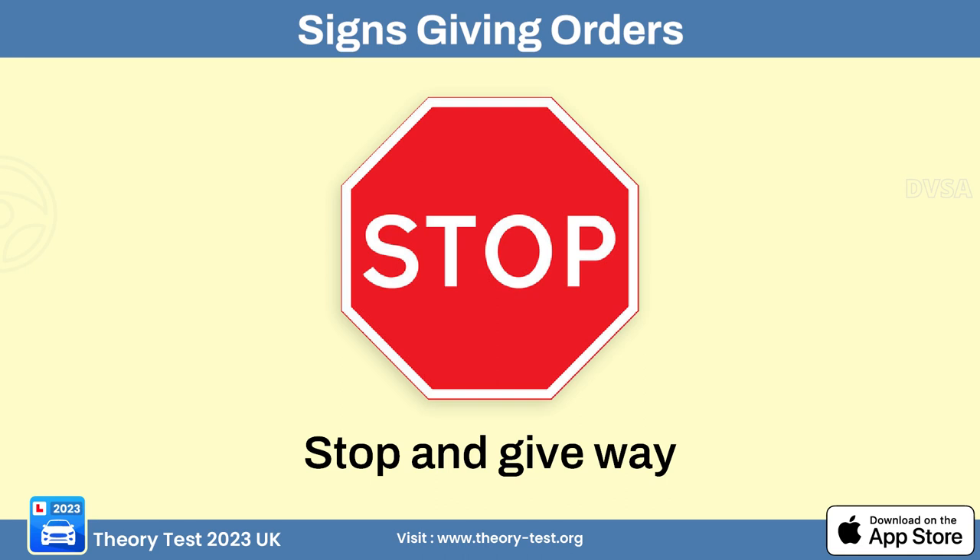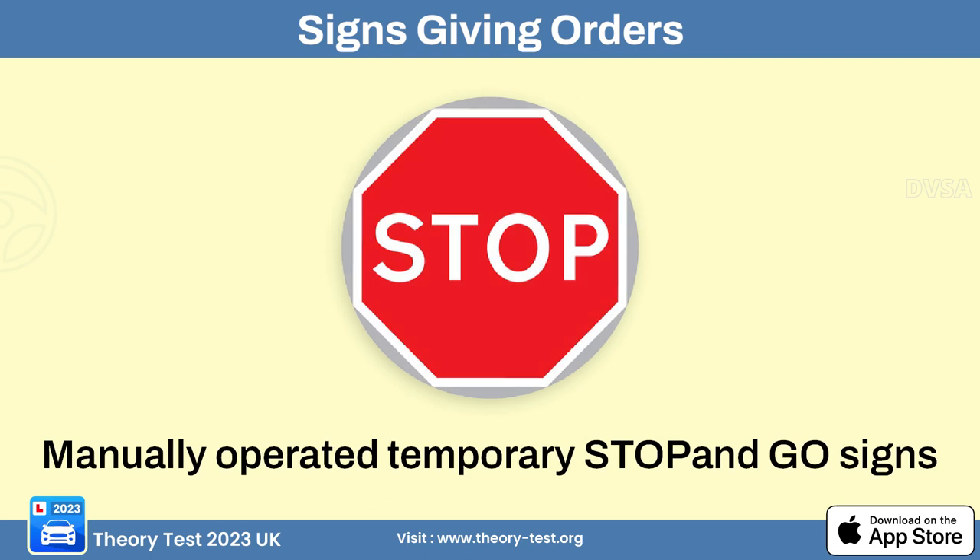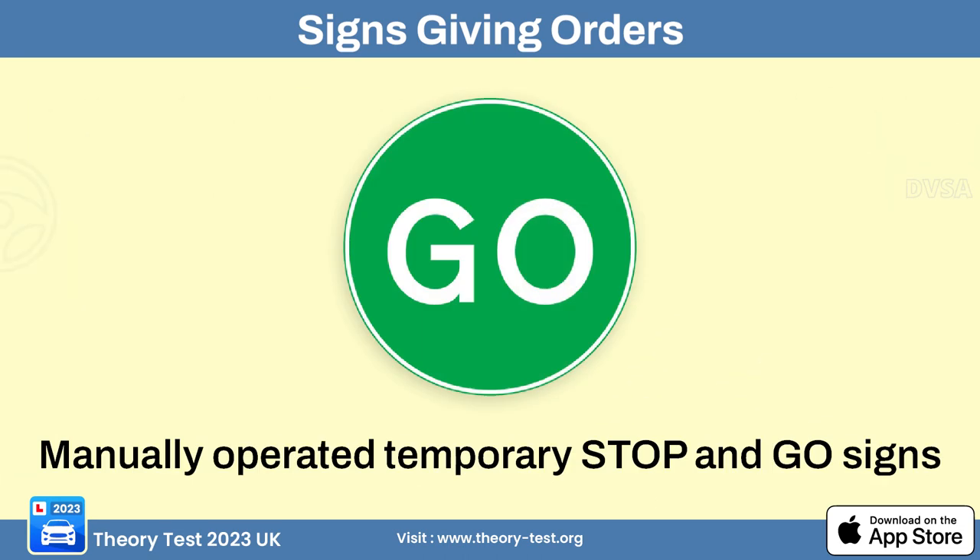The stop and give way sign indicates that drivers must come to a complete stop and yield the right-of-way to oncoming traffic before proceeding. The give way sign means drivers should yield to other vehicles or road users, typically at intersections or junctions. The manually operated stop sign alerts drivers that a traffic controller or construction worker is manually controlling traffic at that location.